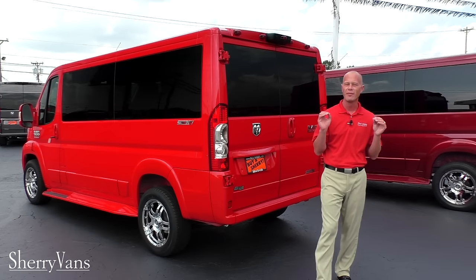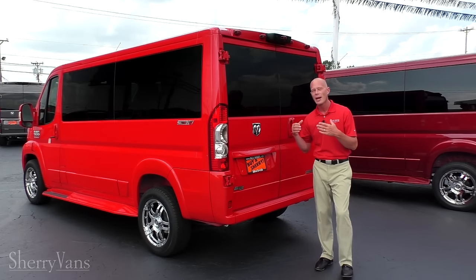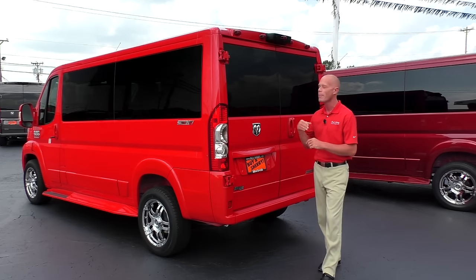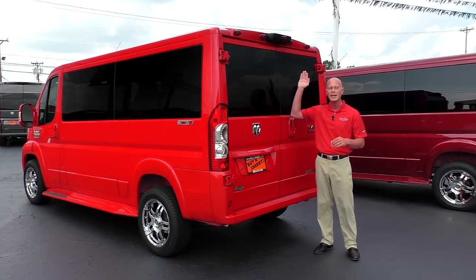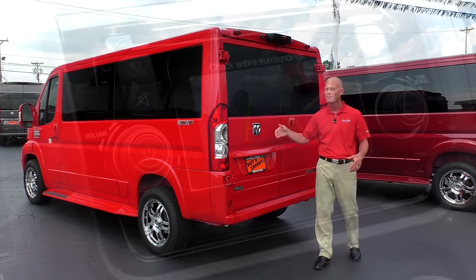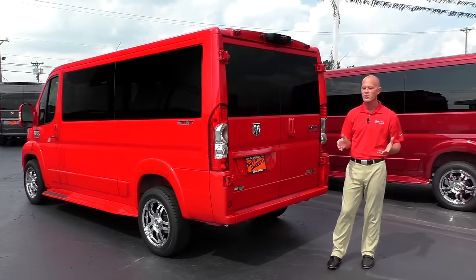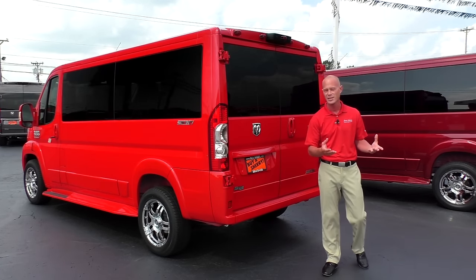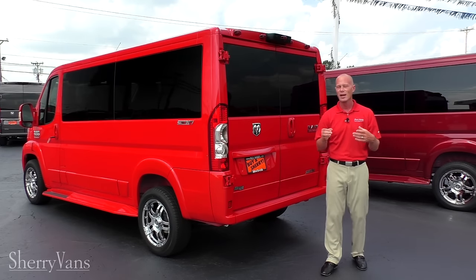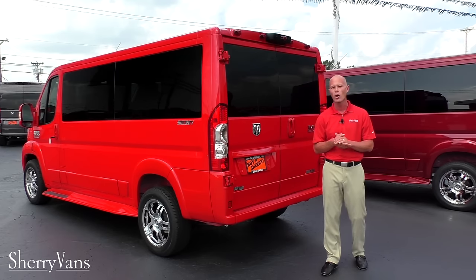Now I want to go over some very important features that all of our ProMasters have to offer, starting with the safety features. Probably one of the coolest safety features is the rear backup camera system, located at the top of the van dead center — being dead center gives you the most accurate view of what might be behind you. This van is also equipped with all modern-day safety features such as traction control, rollover mitigation, and hill start brake assist. If you need additional information on what each of those safety features does, please give me a call and I can go into better detail.